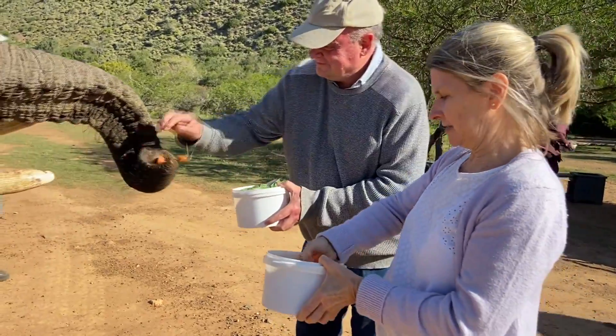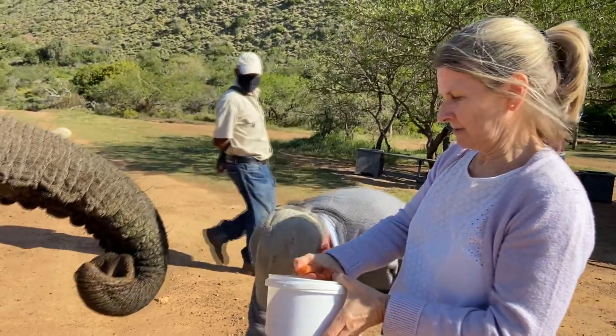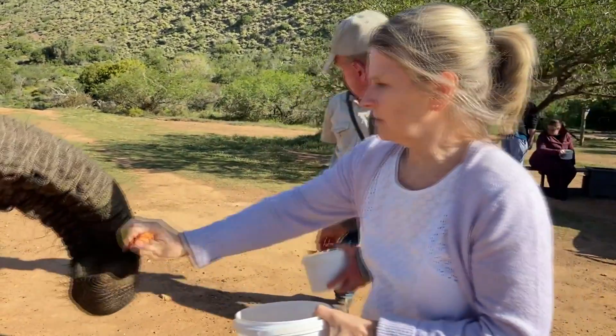Elephants eat about 10% of their body weight. The average weight is about four to six tons. That is a lot of food.